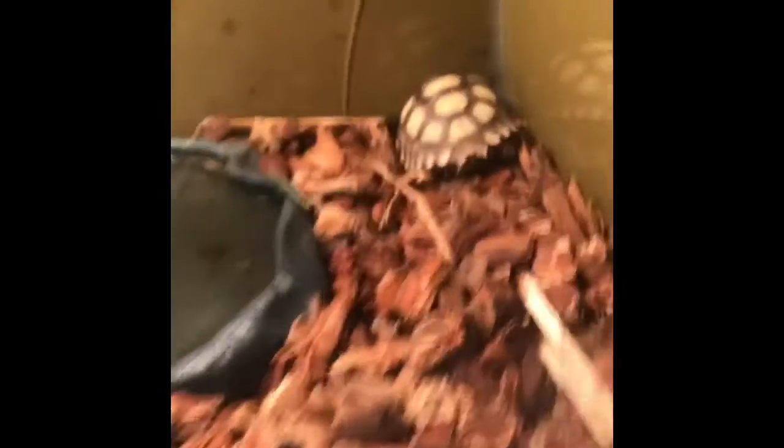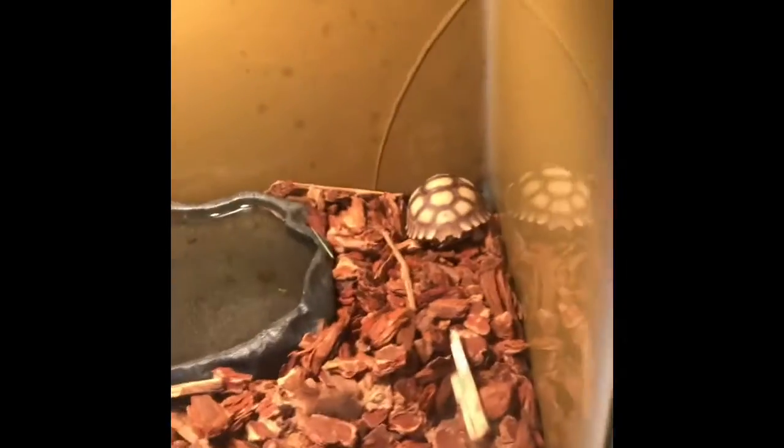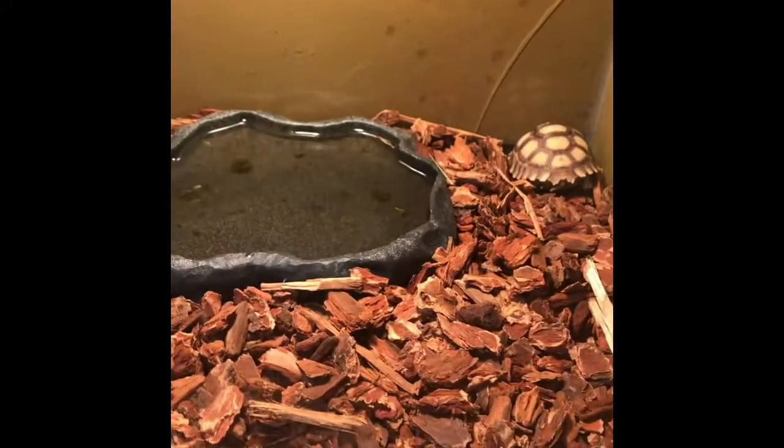We also have his heating lamp and a thermometer, though the thermometer is broken so we need to get a new one. I ordered one on Amazon and it'll be here tomorrow. It's important, but he'll be fine for now — he can just move in front of the lamp if he's cold. The temperature needs to be between 90 and 110 degrees.